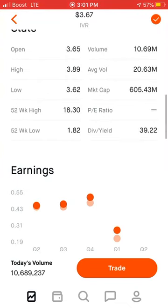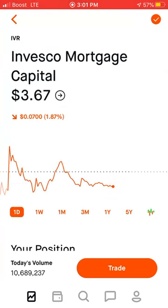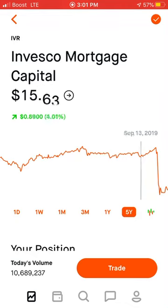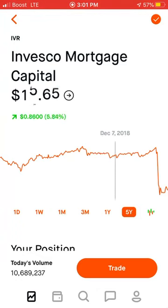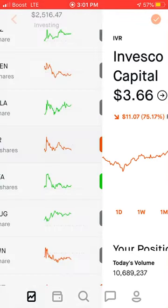IVR has a decent dividend yield. So as long as it's paying that, I think I'll hold it because it'll cover the cost of it going down and potentially make me profit. And if it grows — this is a long-term stock. It got hit hard by COVID and it's a mortgage company. Houses are going to have to start paying rent again. This probably won't fully recover for a long time, but it'll recover at some point eventually.